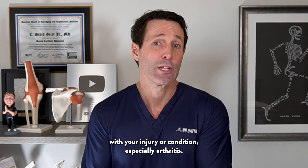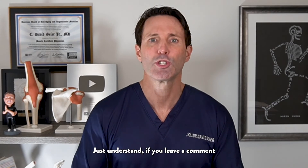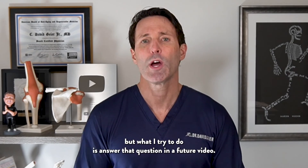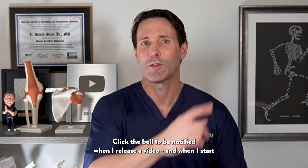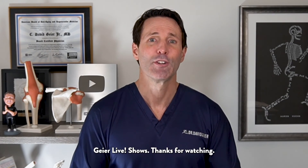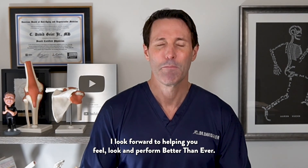I'd love to hear your experience with your injury or condition, especially arthritis — leave those in the comments below. Just understand that if you leave a comment or question, I can't respond with medical advice, but I try to answer questions in a future video. Make sure to subscribe to my channel, click the bell to be notified when I release a new video or start live streams like my Ask Dr. Geyer live shows. Thanks for watching — I look forward to helping you feel, look, and perform better than ever.